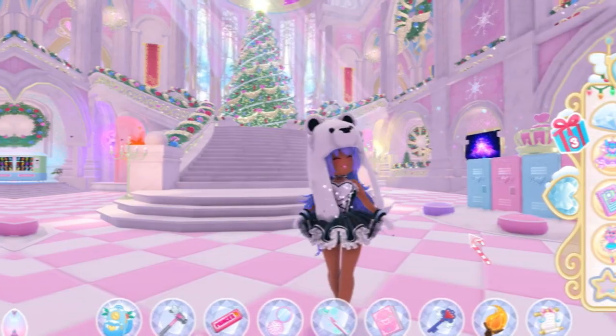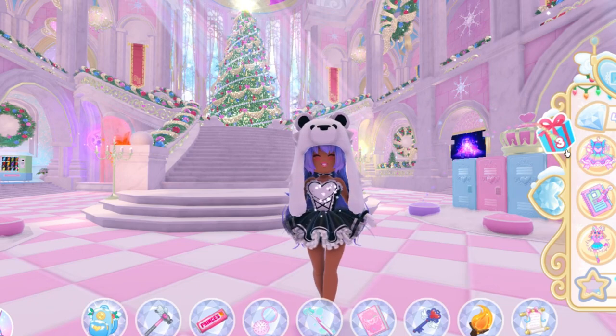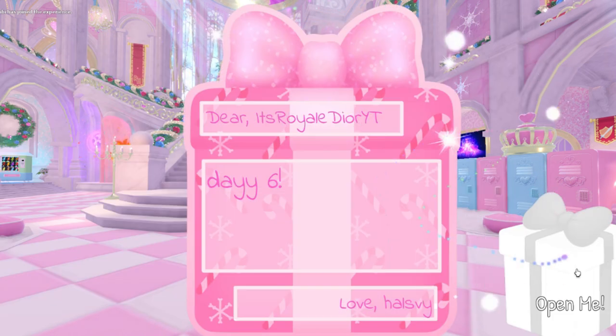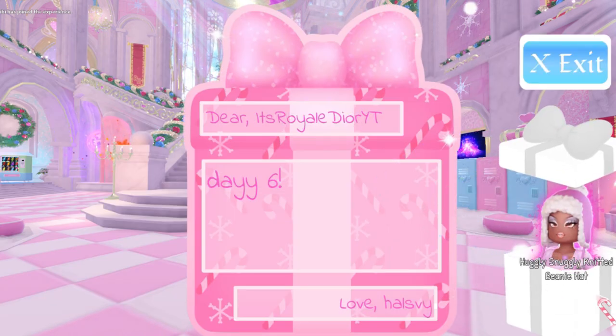Let's see what we got for day six. Let me open the present — this present is from Hazley, so thank you so much! We got the Huggly Snuggly knitted beanie hat!